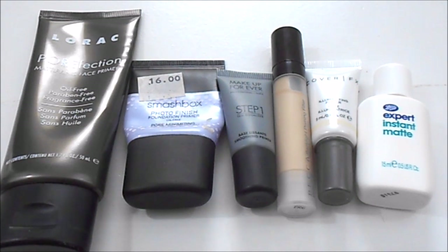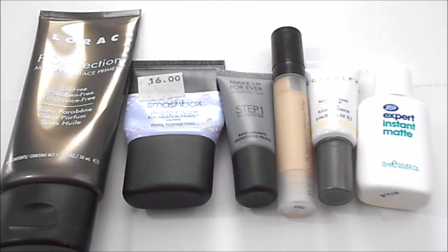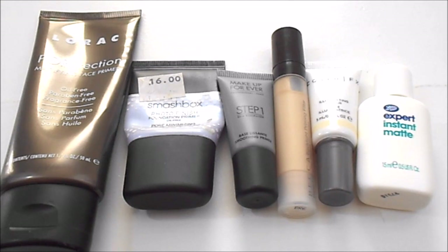I have the Lorac Porefection Mattifying Face Primer, Smashbox Photo Finish Pore Minimizing, the Makeup Forever Step One Smoothing Primer, Becca Backlight Priming Filter, Cover Effect Illuminating Primer, and the Boots Expert Instant Matte. My ideal number at last update and today is the same — I would like to have two primers: one for oil control and one for pore minimizing.